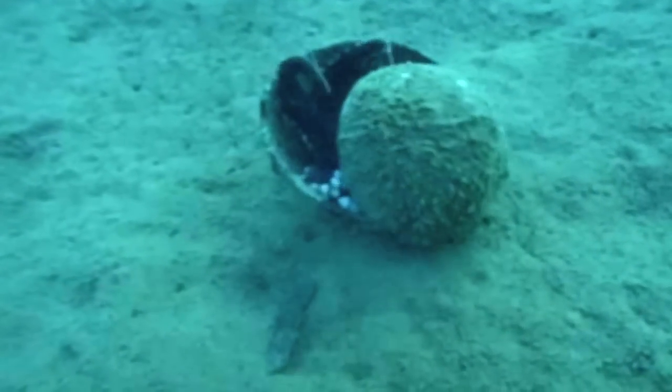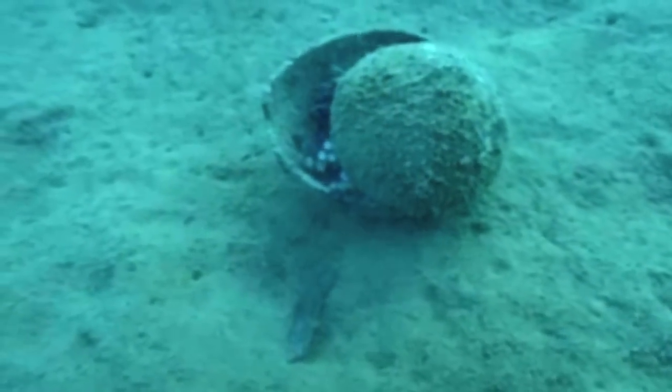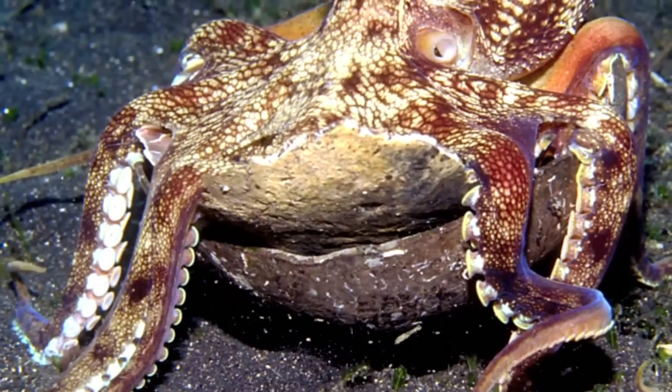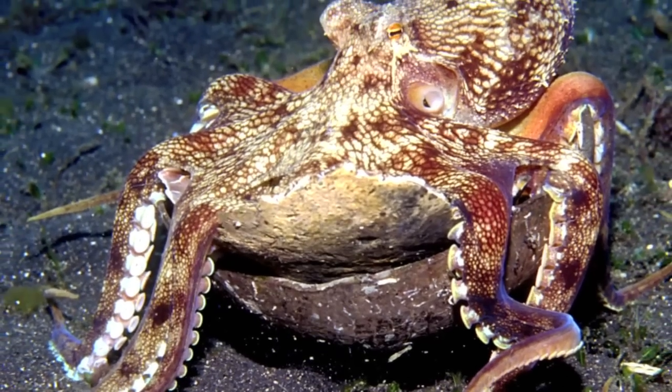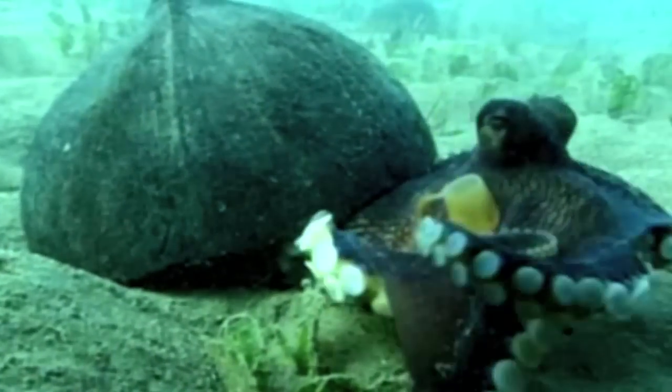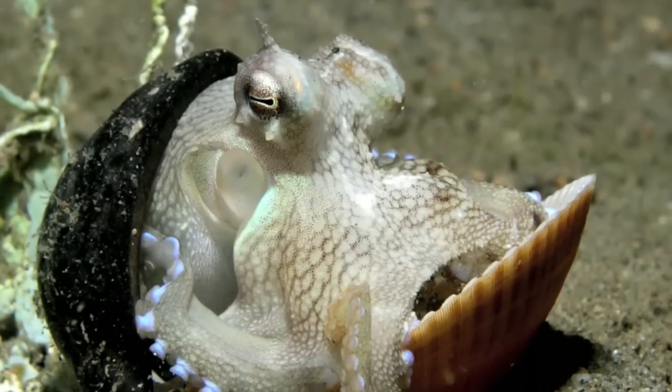Smart indeed! While the definition of tool use is not universally agreed upon, the authors argue that since the coconut shells are collected for future use and have no function until they are assembled, this behavior qualifies as an unparalleled case of invertebrate tool use.